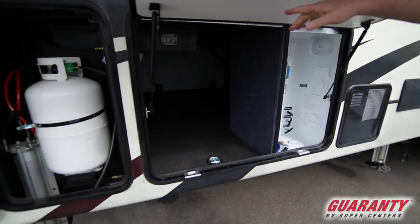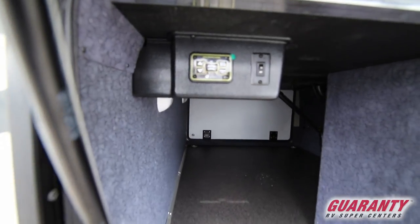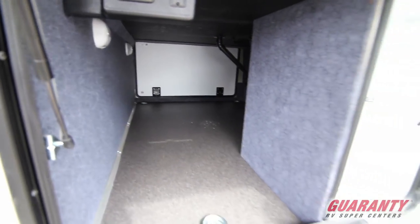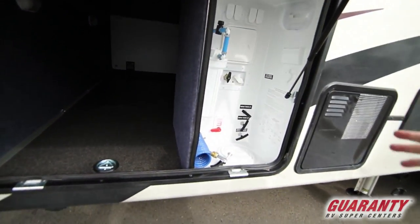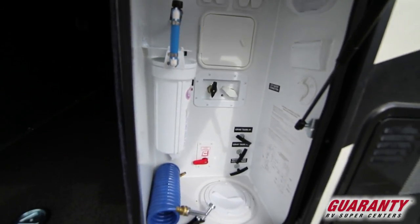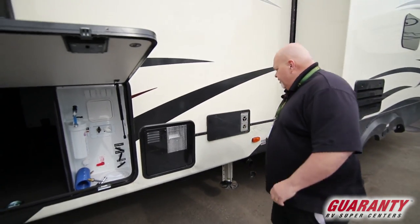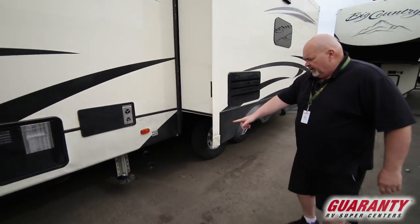First thing I notice is here are the auto leveling switches — it's that simple, you just push buttons. Here is all your central control area for gray tank, shower, water heater, and the six-point auto leveling system. Back of the refrigerator.